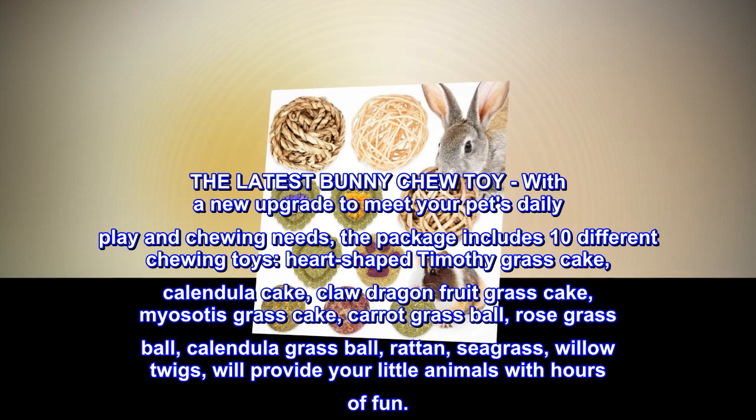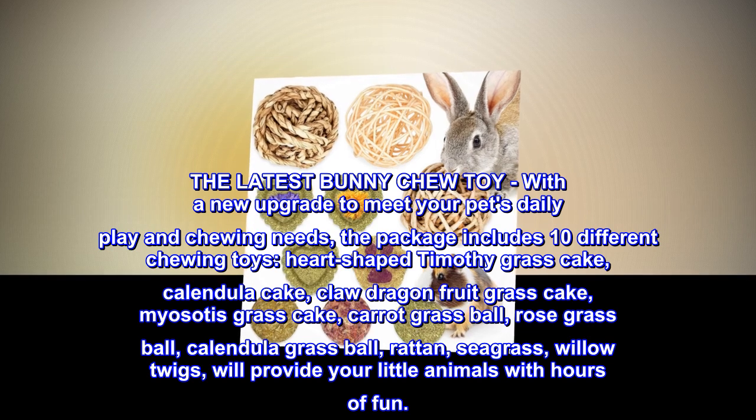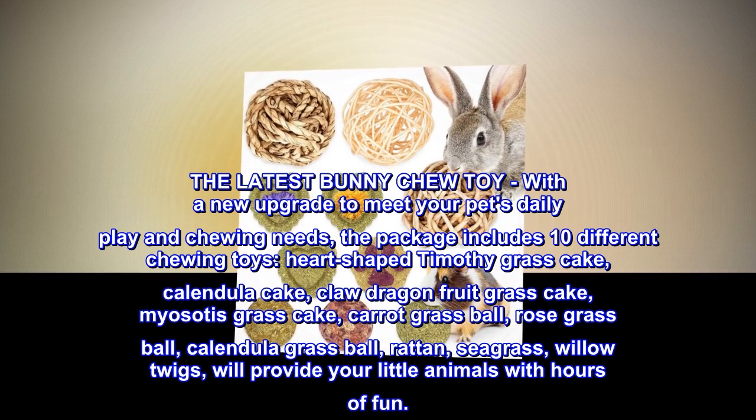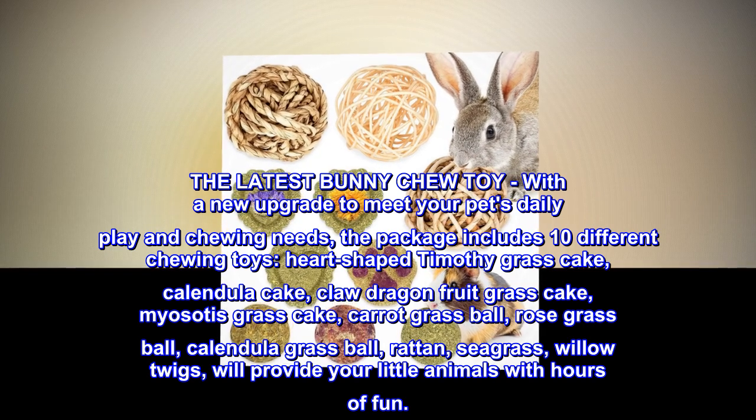The latest bunny chew toy, with a new upgrade to meet your pet's daily play and chewing needs. The package includes 10 different chewing toys: Heart-shaped Timothy Grass Cake, Calendula Cake, Claw Dragon Fruit Grass Cake, and Myosotis Grass Cake.